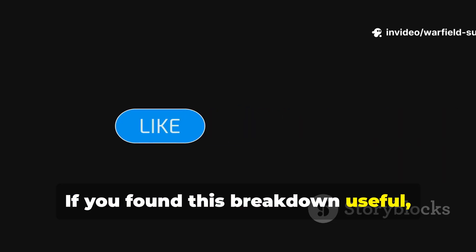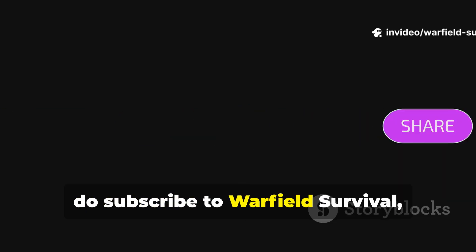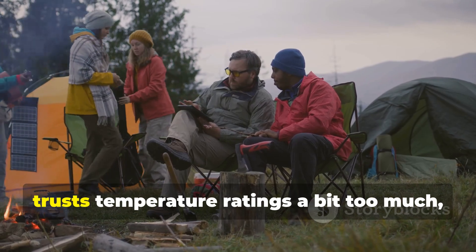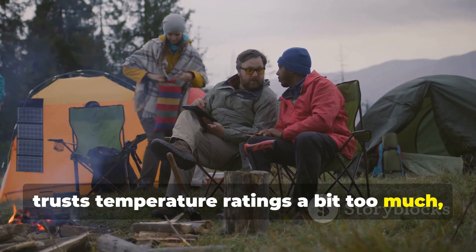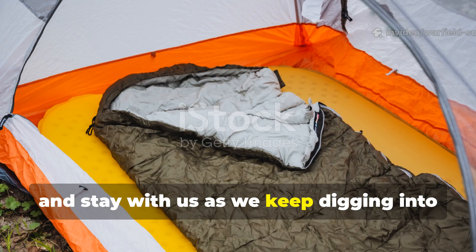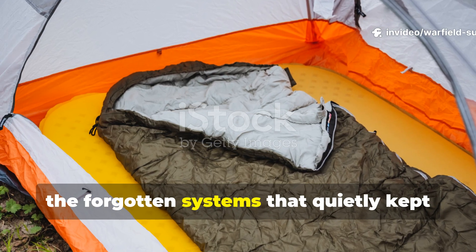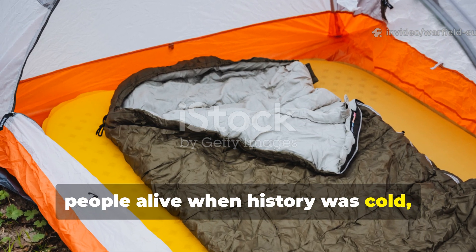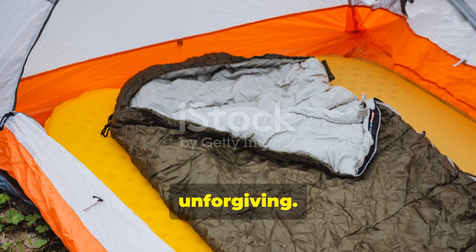If you found this breakdown useful, subscribe to Warfield Survival. Share this episode with someone who still trusts temperature ratings a bit too much. And stay with us as we keep digging into the forgotten systems that quietly kept people alive when history was cold, wet, and unforgiving.